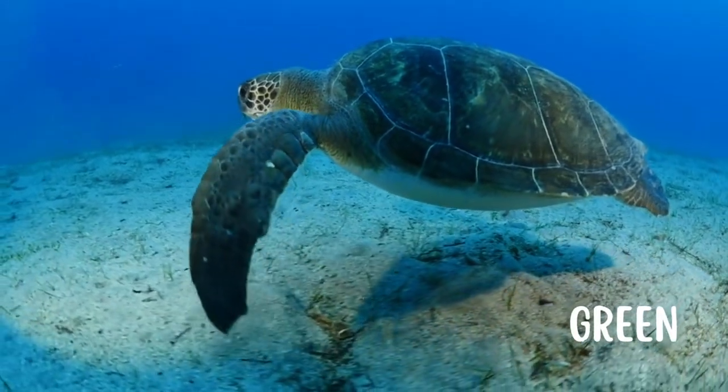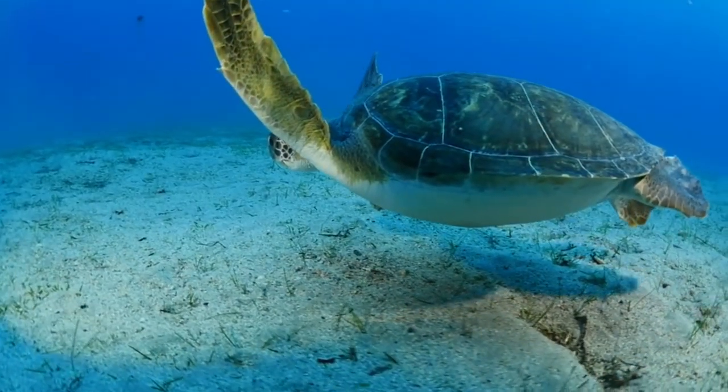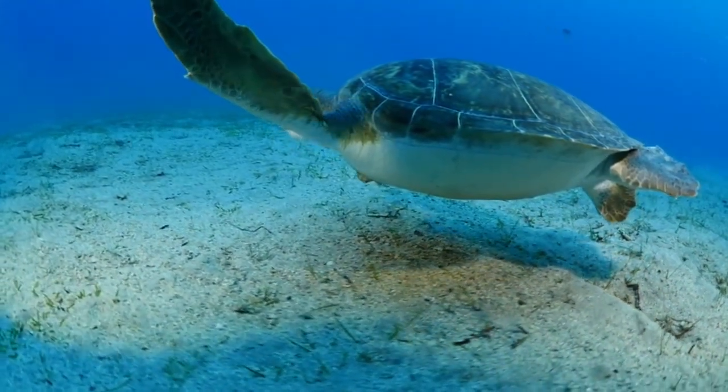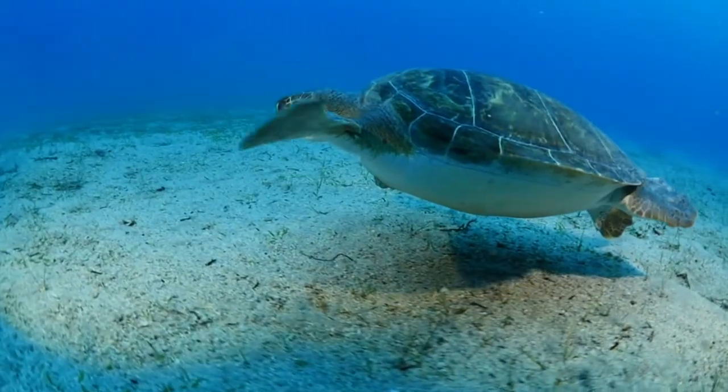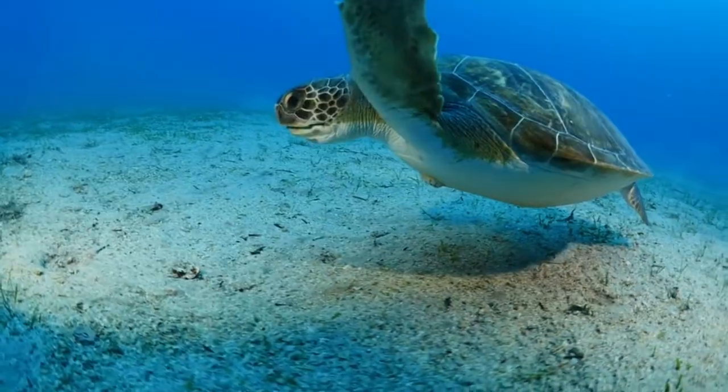Next is the Green Sea Turtle, the largest of the hard-shelled species. They are herbivores as adults, and as their diet consists of vegetation, their fat deposits are tinted green, which is where they get their name from.